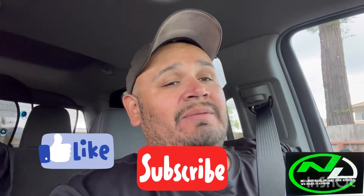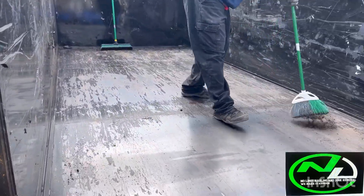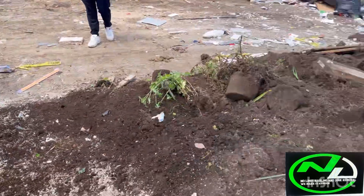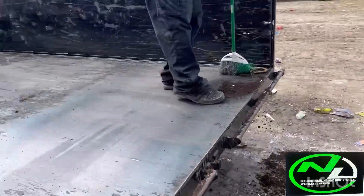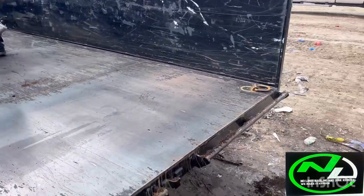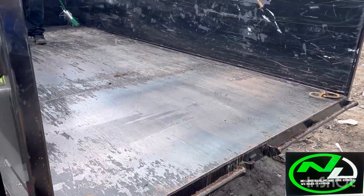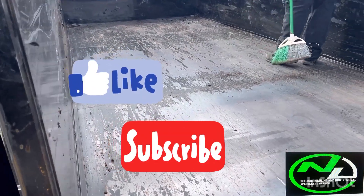It works — a $5 ad. Why don't you like and subscribe and support the channel? Thank you very much. No Limit Hauling and Junk Removal. That's how easy it goes — now it's all empty, all done. You clean out your situation and let it go. There's no limit to what we do, right here at the dump. Make sure you like and subscribe. Over and out.